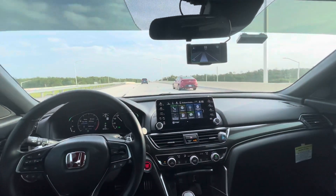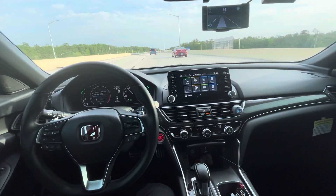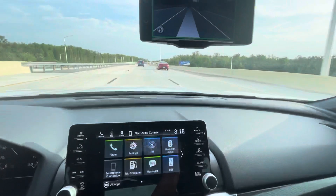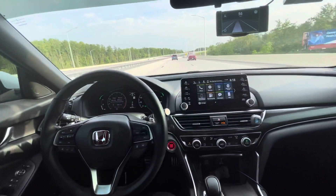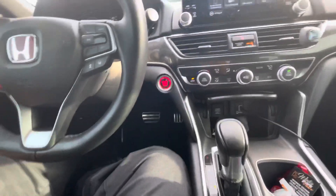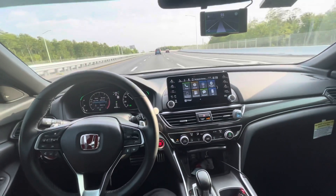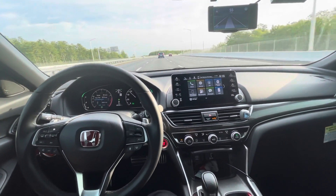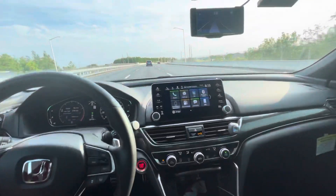So this is basically Honda Sensing Elite. I got Karma AI over here — it's basically controlling the car. My feet are not on the pedals, as you can see, and it's turning the steering wheel on its own. Going about 55 miles per hour right now. Pretty cool.